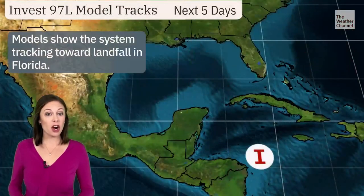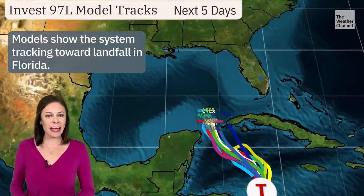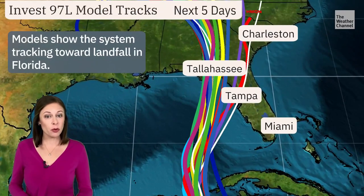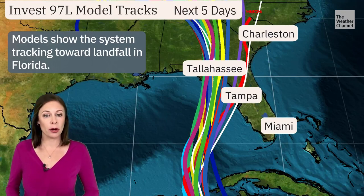The latest spaghetti models are tightly clustered together as the system moves north into the Gulf of Mexico, meaning our confidence is increasing that we will see a landfall along the U.S. Gulf Coast, with many individual models honing in on the Florida panhandle.